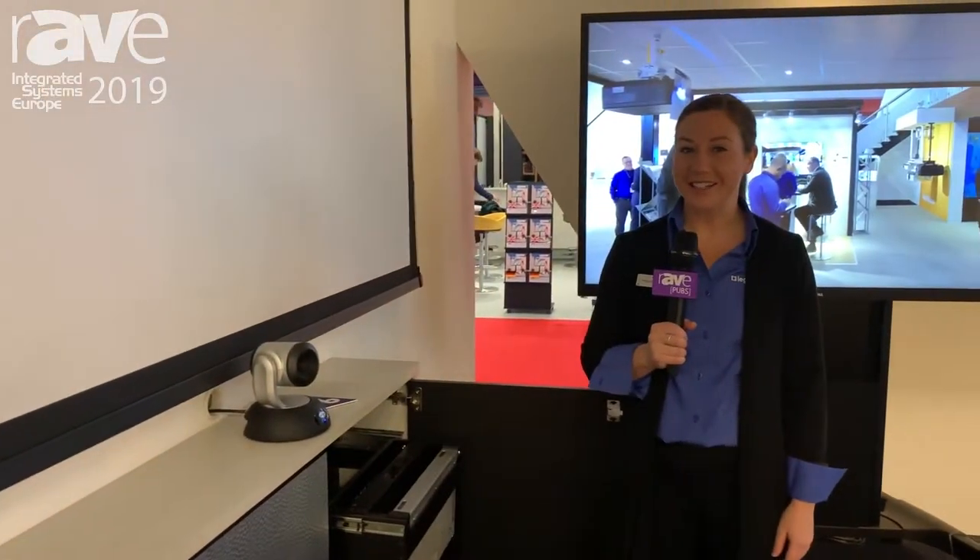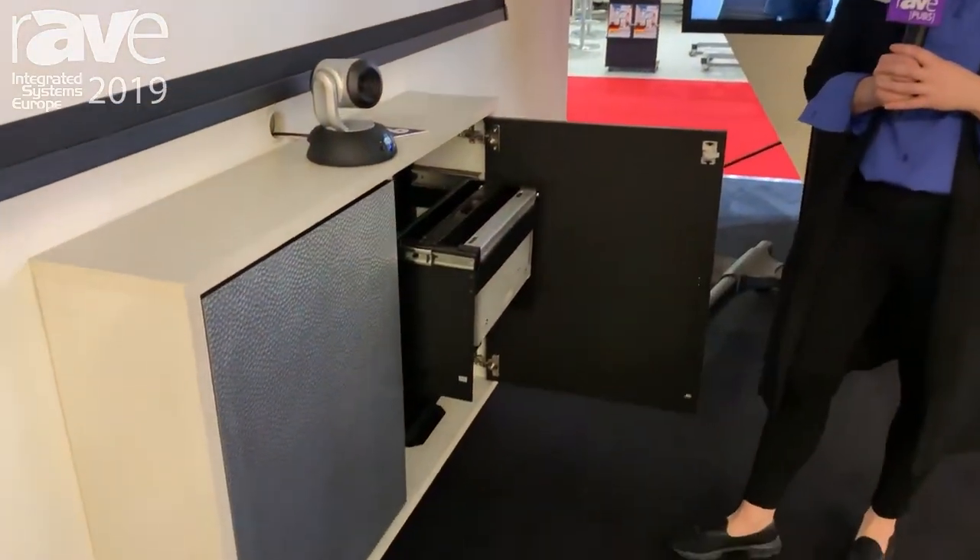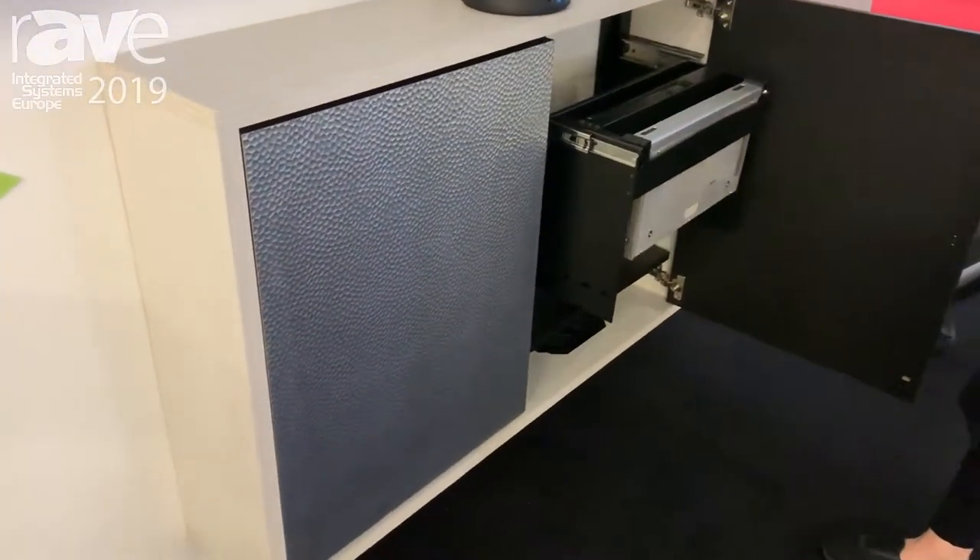Megan Needler here at ISE 2019 to talk about Middle Atlantic Products' new C3 Series Credenza, launching here at the show.